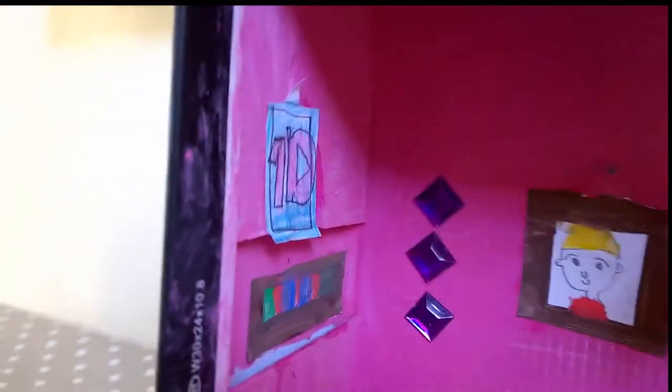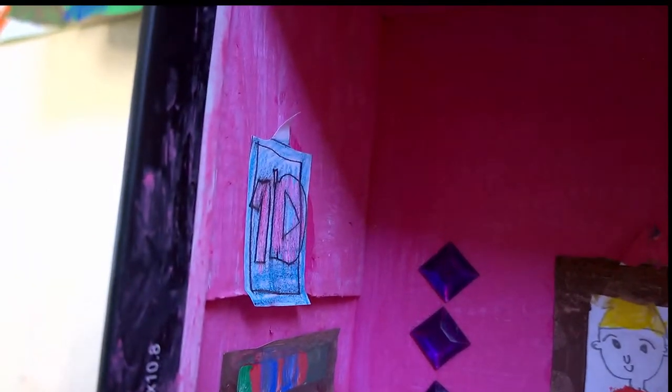Over on this side is the bookshelf? Yeah. And above the bookshelf? There's a picture. One Direction!